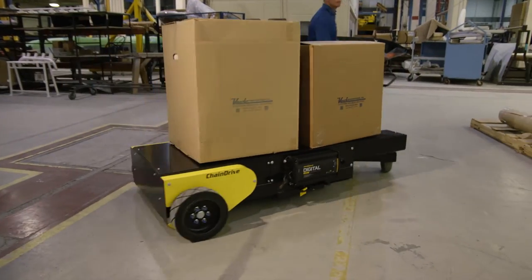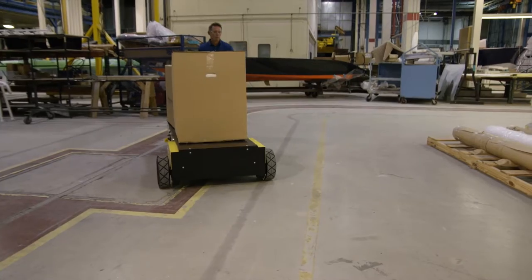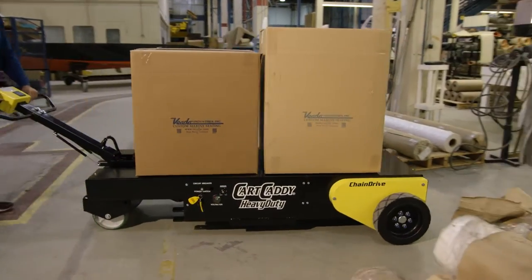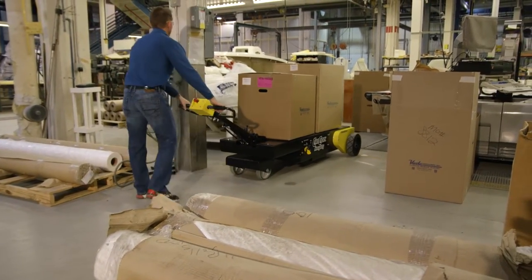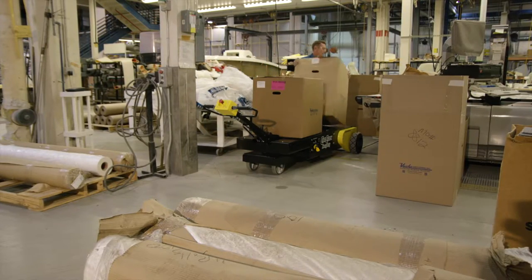The differential transaxle, along with forward and backward capabilities, allows an operator to make a full 90 degree turn. This turning and operating flexibility is a must for intricate turning and maneuvering in congested areas, around corners and in and out of work cells.